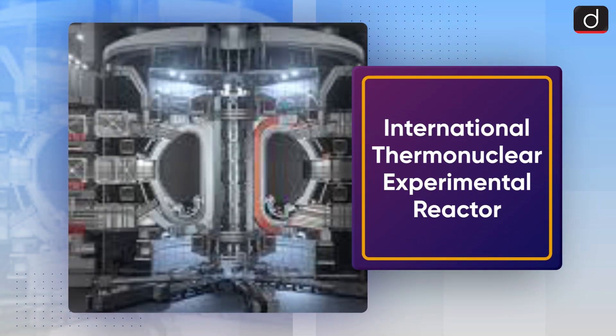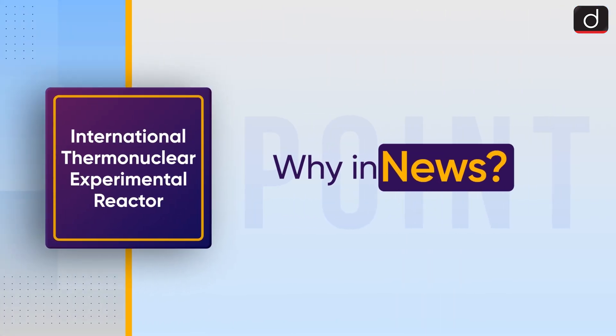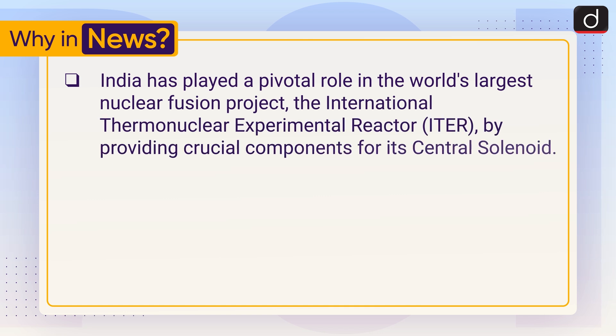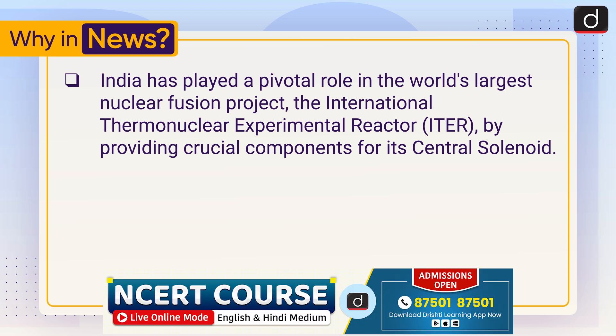Hello everyone, welcome to another episode of To The Point. Today's topic of discussion is the International Thermonuclear Experimental Reactor. First of all, let's see why it is in the news. India has played a pivotal role in the world's largest nuclear fusion project, the International Thermonuclear Experimental Reactor, by providing crucial components for its central solenoid.